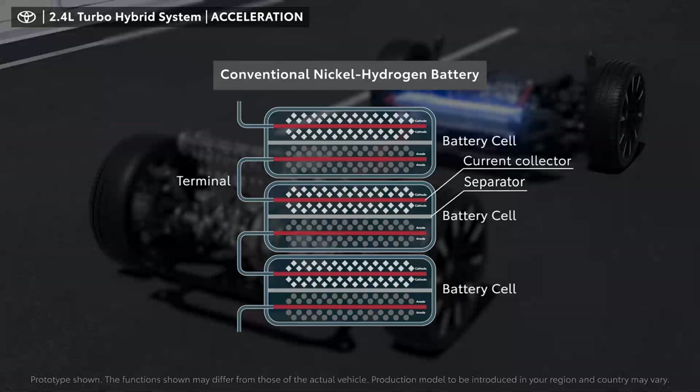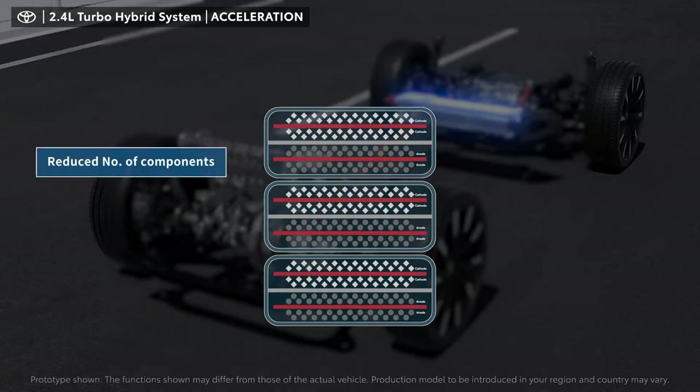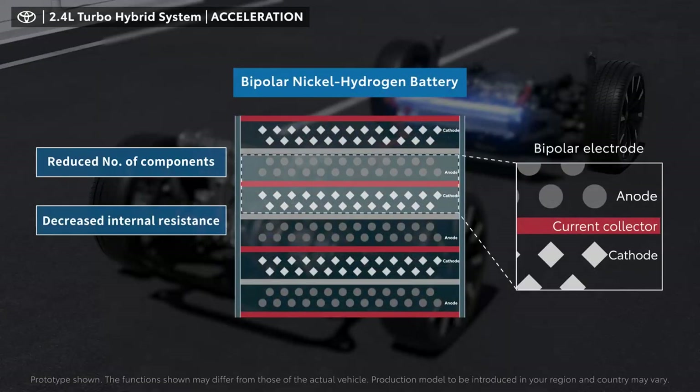The conventional system has a structure that modularizes multiple independent cells and requires current to pass through terminals, which increases the resistance. The number of components is reduced and the internal resistance is significantly decreased, which is provided by the bipolar structure.